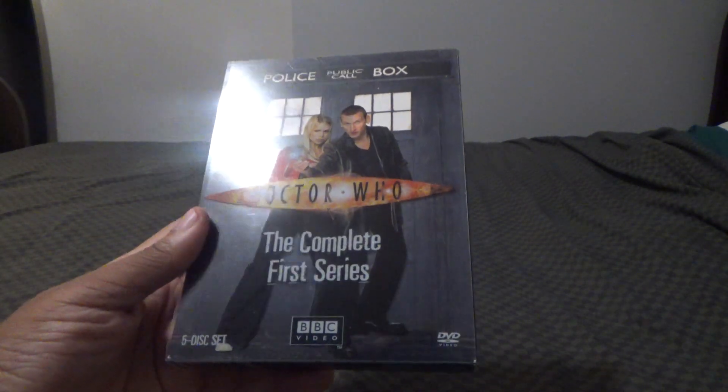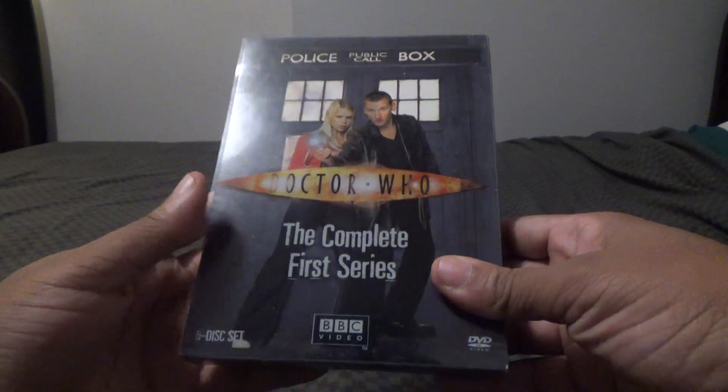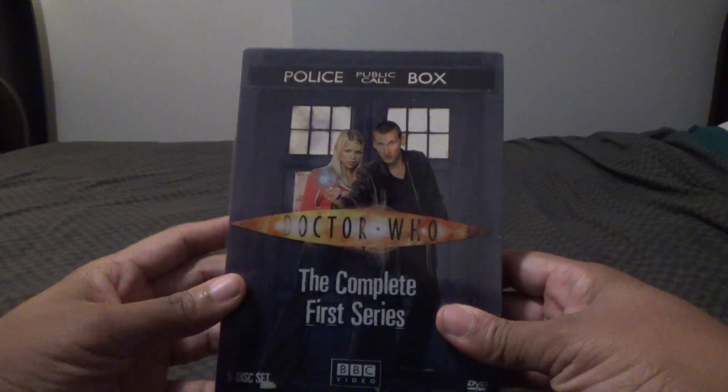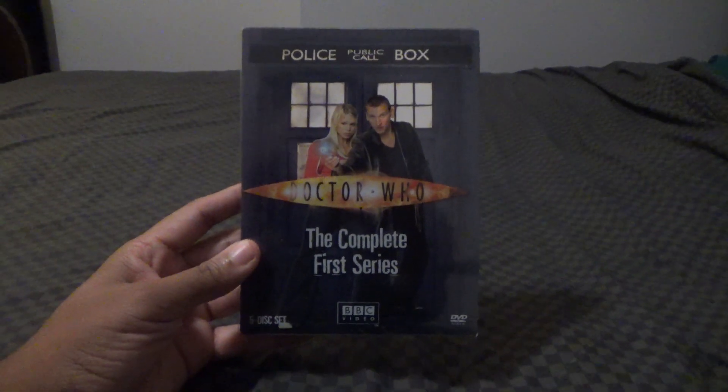This is in very nice, good condition. I really love Doctor Who because I've been a Doctor Who fan since 1993.